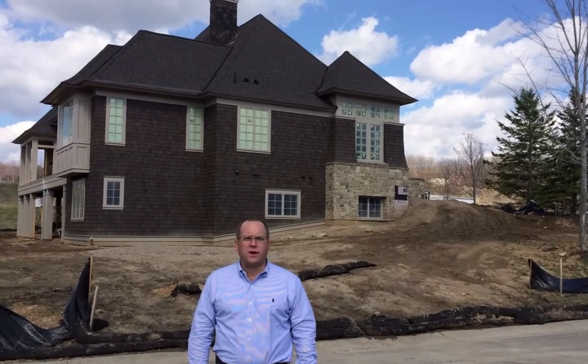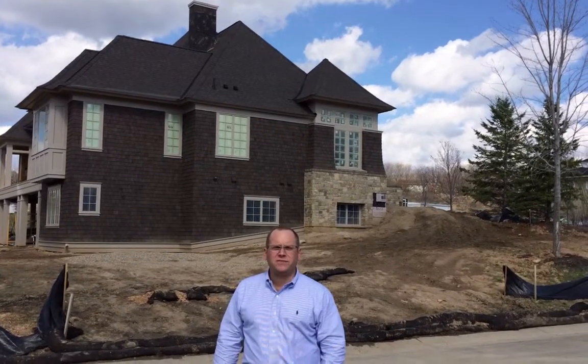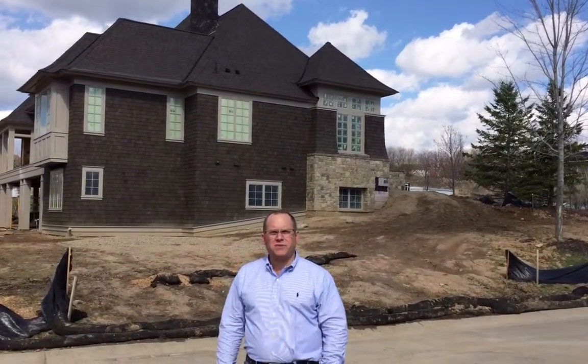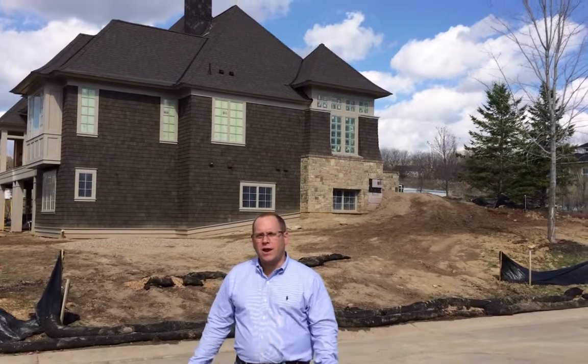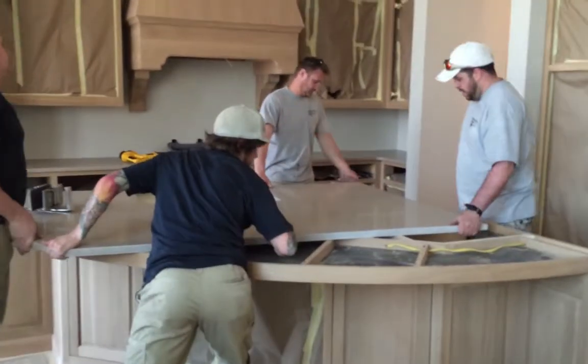Hi, welcome to Carl and Hansen Cup. This is our last video. Over the past couple months you've seen a house come together, and right now we're going to show you a couple things that we've been doing since we last talked.